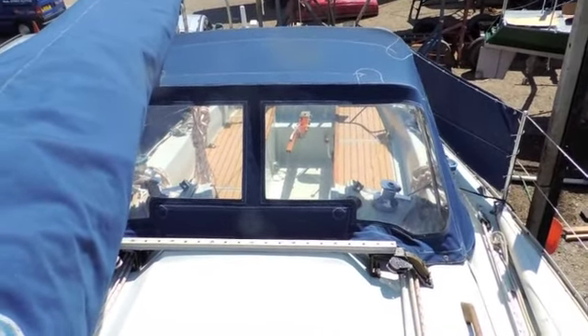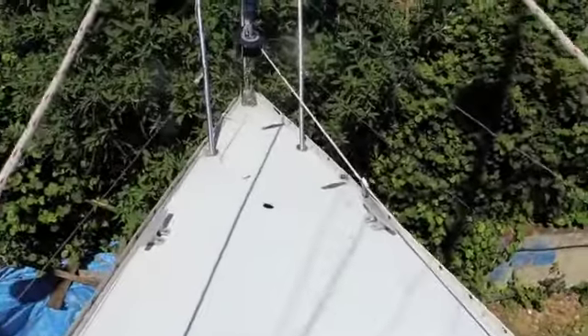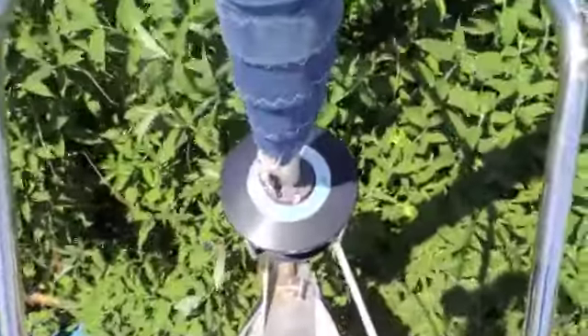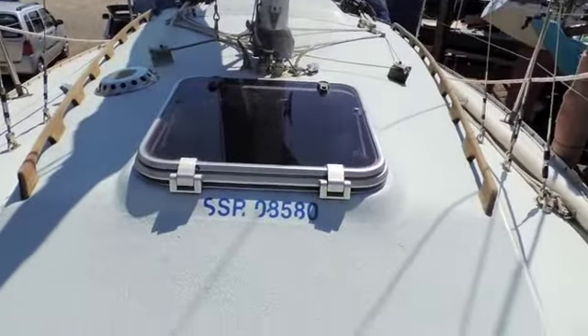Then we look forward to the foredeck. There's an anchor and long hook, and you can see the furling gear — that's going to stay, I believe. There are a bit of cleats as well. She's got very nice lights as well.